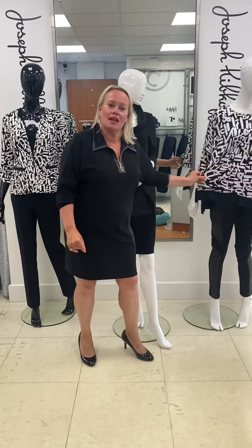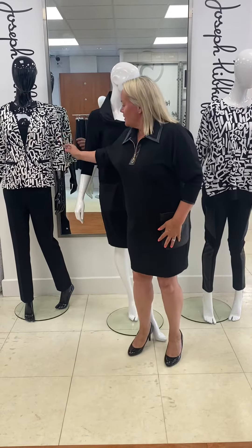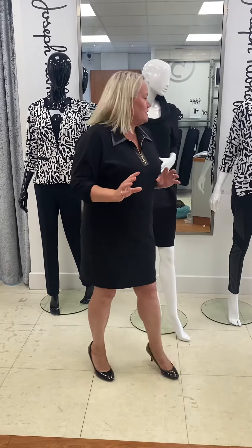We've chosen it in a lovely lightweight top, three-quarter sleeve, and also the jacket which is a fab sort of cotton stretch — so really comfy, no pulling and great to wear.